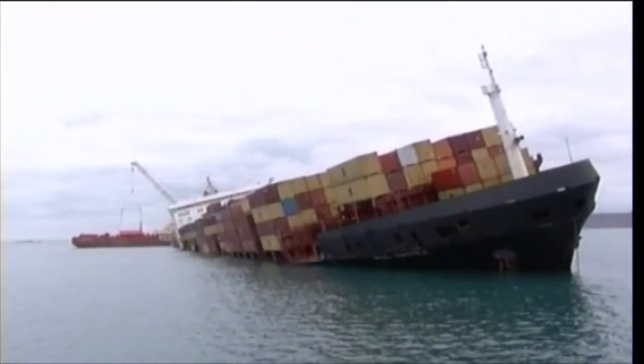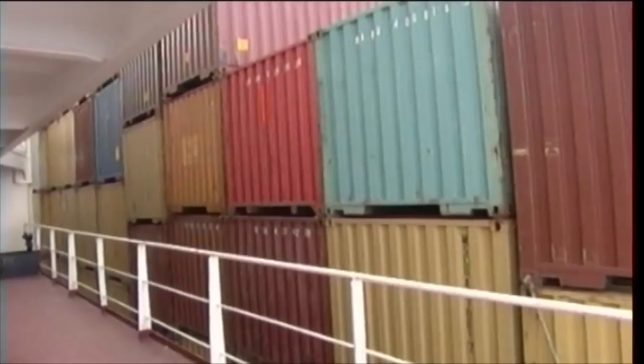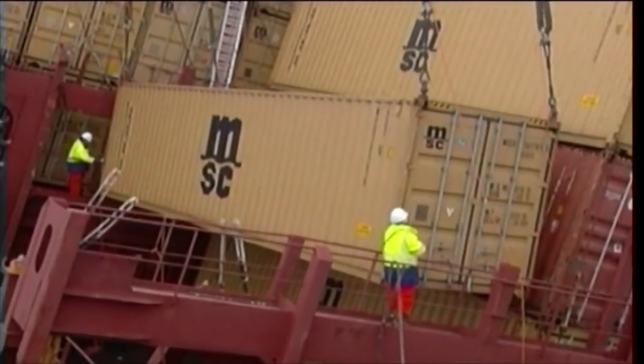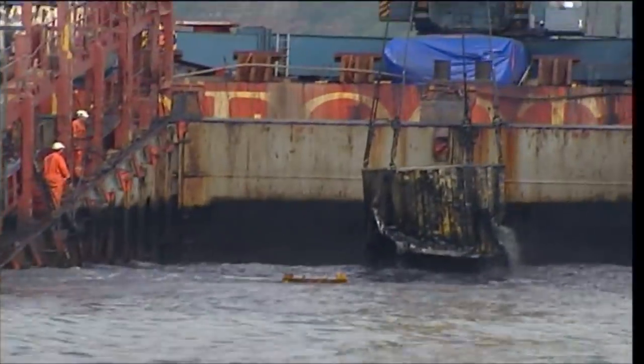Now the latest on the MSC Napoli. In January, the ship got into difficulties in a storm. The Napoli was carrying a cargo of over 2,300 containers. The task of removing those containers began shortly after she was beached. Now the last of them has been taken off, and finally, with the decks and holds clear, the ship's salvage can begin.